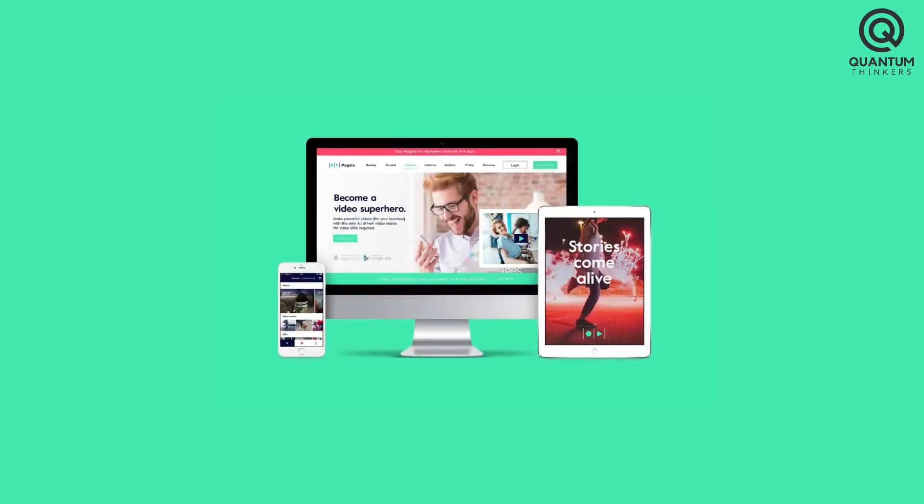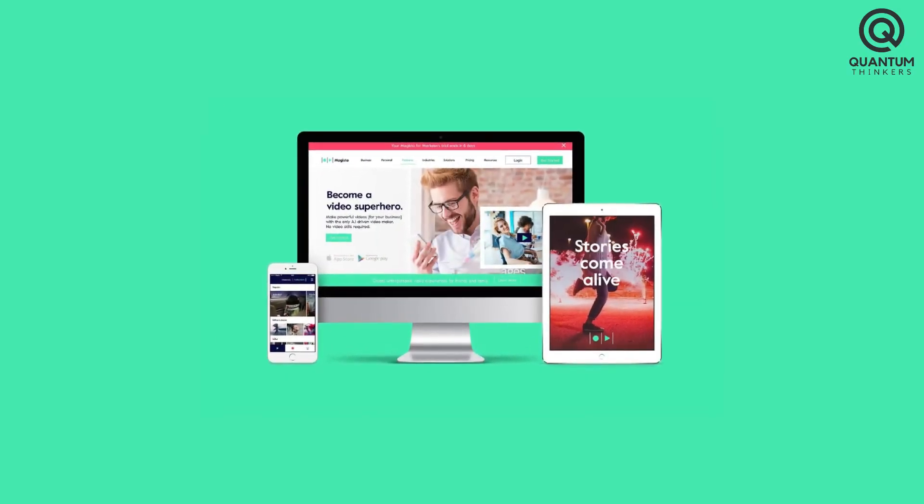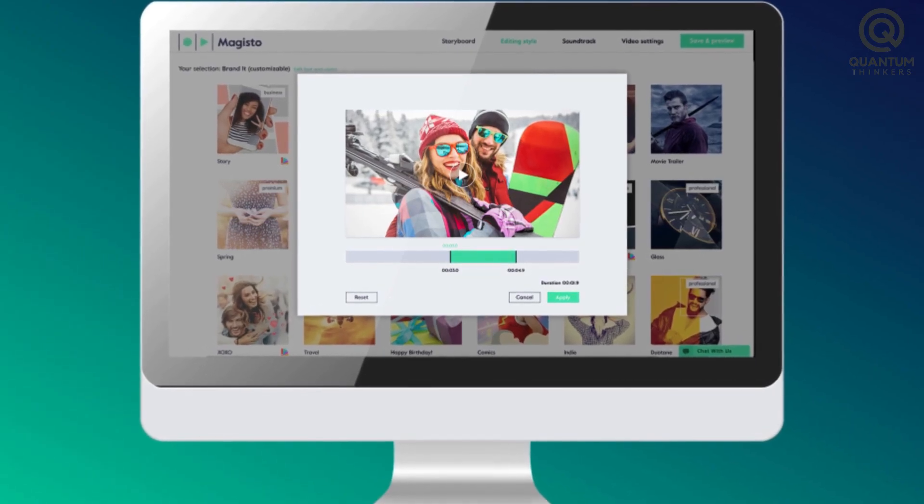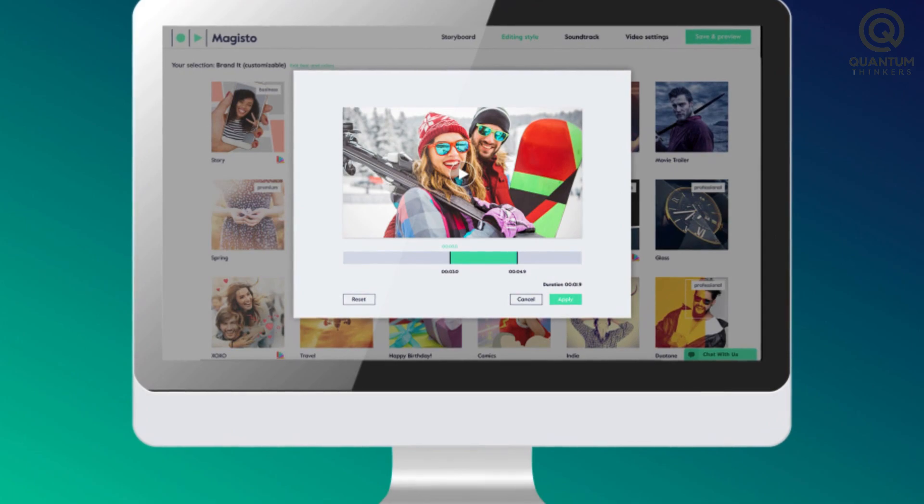In summary, Magisto is not just an AI video editor but a gateway to boundless imagination, allowing creators to create captivating videos that resonate, captivate, and endure.